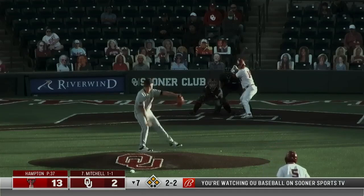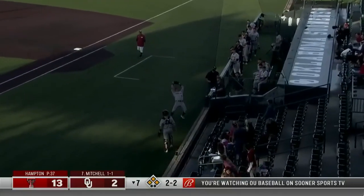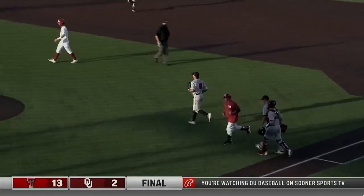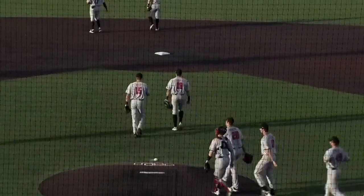Bases juiced, two outs, the 2-2. Popped up, right side, foul territory — playable. And the ball game is over. Cole Stillwell with the grab in front of the Texas Tech dugout. That's a run-rule victory for the Red Raiders in seven innings on Sunday. They win it 13-2.